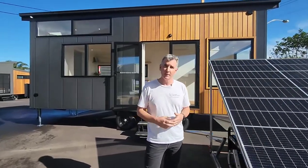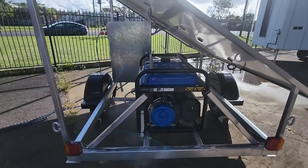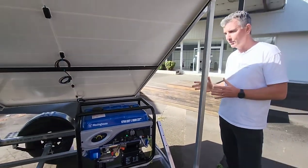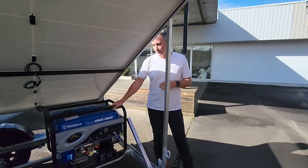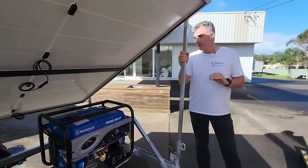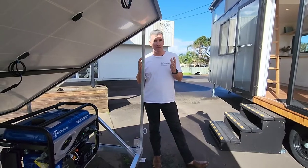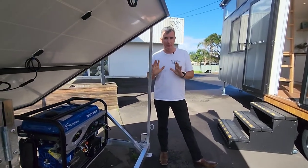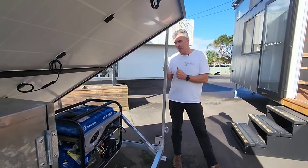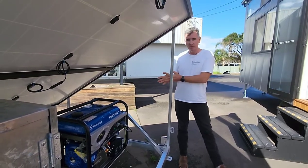There are two types: a manual generator or an automatic generator. With a manual, once your battery gets low you monitor it, then you come out, pull the cable, and the generator starts — that'll support the battery bank. With the automatic, we program the solar trailer so that once the battery gets to a certain depth of discharge, the computer senses that and automatically turns the generator on. It charges the batteries back up and once it gets to about 80% it turns back off again. You don't have to touch it — all you have to do is put fuel in it and do some regular maintenance. I would highly recommend the automatic, especially if you're going to rent out your tiny house.